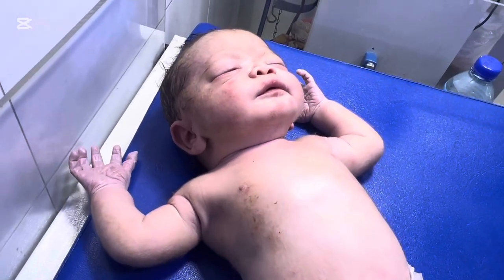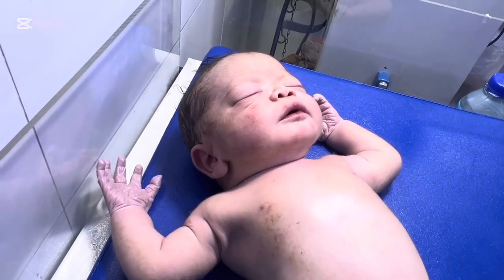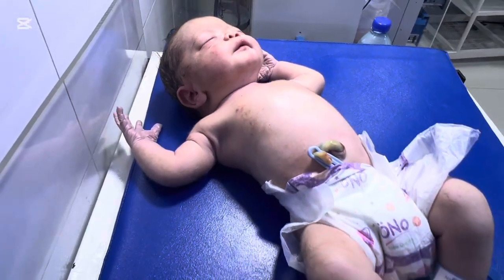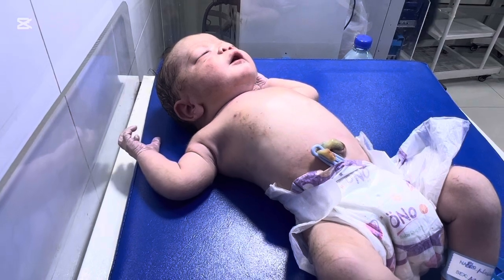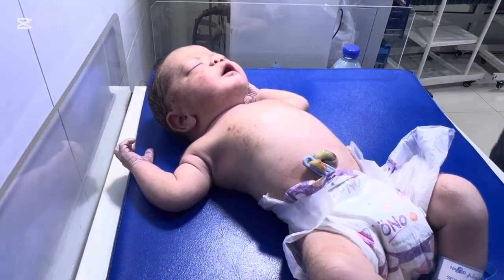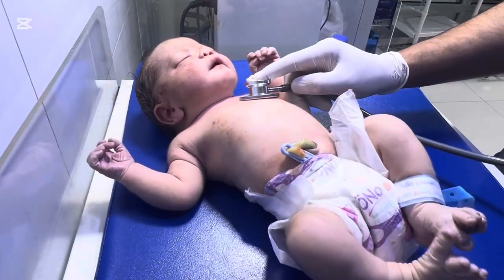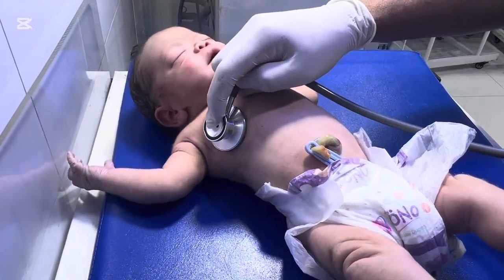The nurse handed over the newborn to us, and from the very first second, we knew this was serious. The baby was not crying and not breathing properly. The chest was moving weakly. The heart rate was dropping. The baby's chest wasn't expanding. The airway was full of thick meconium. At this point, we had seconds to act — not minutes.